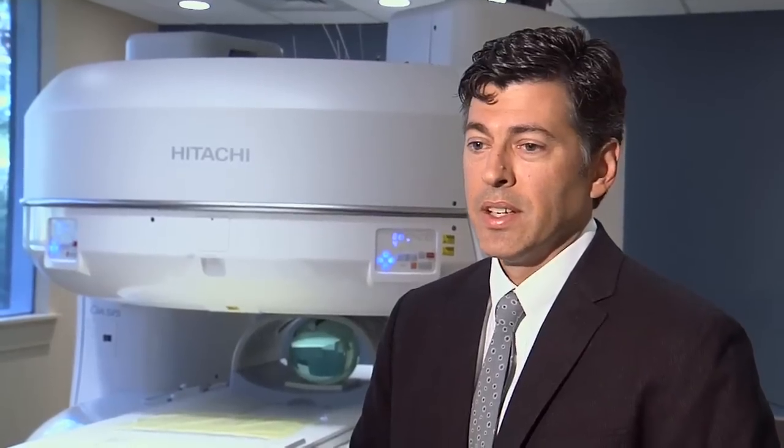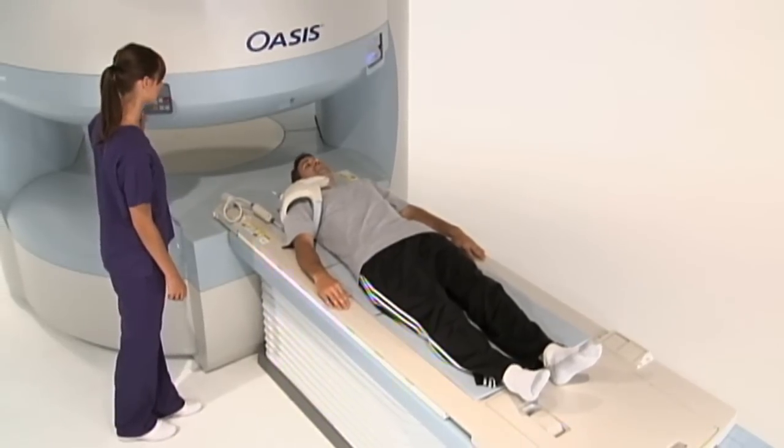The response has been amazing, actually. We haven't even officially launched scheduling, but due to the public awareness of what's been going on, we have started a waiting list for people who have heard about the technology and want to take advantage of it. The new high field open MRI should be operational in early February.